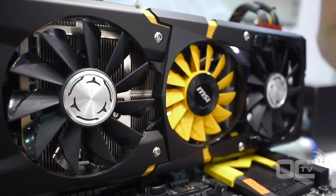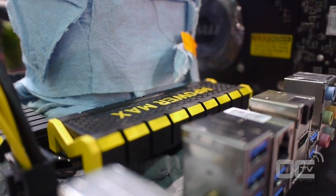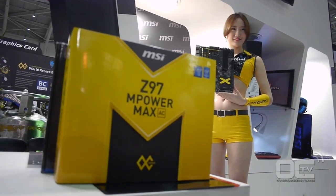They will also be using the 780 Ti Lightning. That's a special VGA developed for overclockers with special features like more power solutions and a binned GPU and so on. So basically what they will be using here is all this gear to showcase the MSI brand.